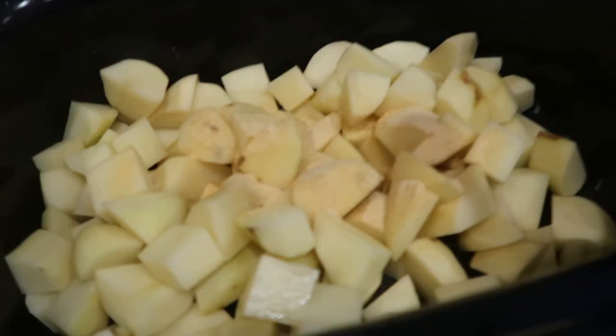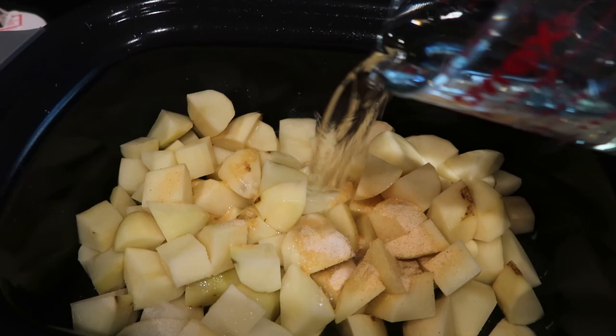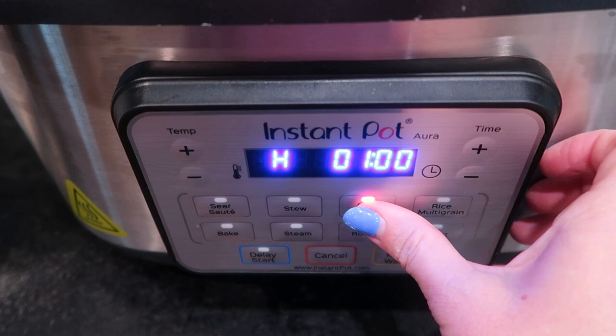I've got my potatoes in here and now I'm adding two teaspoons of garlic powder and one teaspoon of salt plus one and a half cups of water, then I'll pop the lid on, set it to slow cook on high, and come back to finish these mashed potatoes up later.